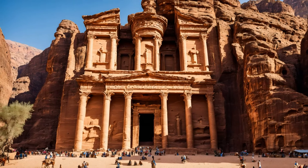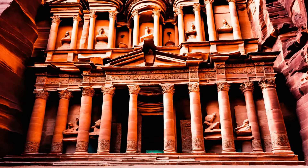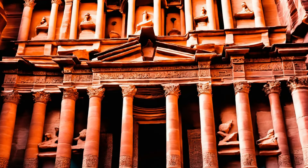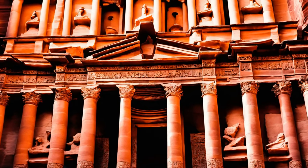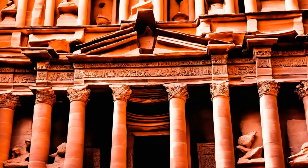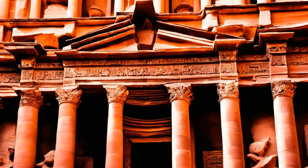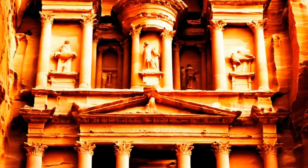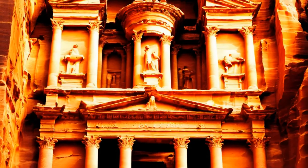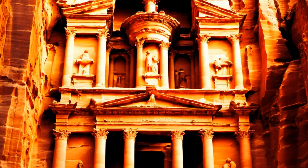Petra's theatre, carved out of solid rock and capable of seating thousands of spectators, showcases another aspect of their engineering capabilities. The construction of this theatre, with its carefully designed acoustics and seating arrangements, reveals a deep understanding of structural engineering and design principles. Additionally, the Nabateans employed earthquake-resistant construction techniques, which was vital given the region's seismic activity. Many of their structures were designed to withstand tremors, a testament to their understanding of the need for resilient construction methods.